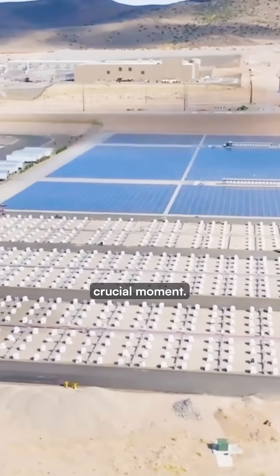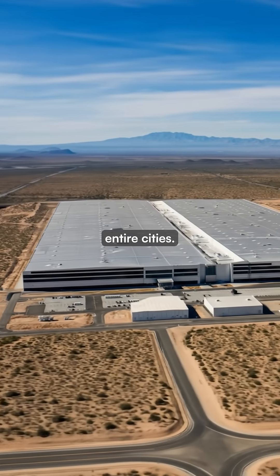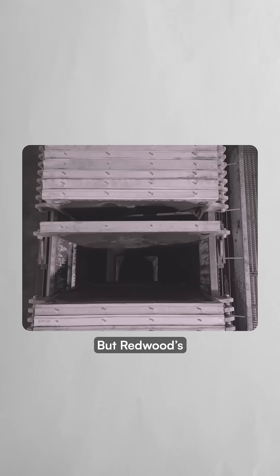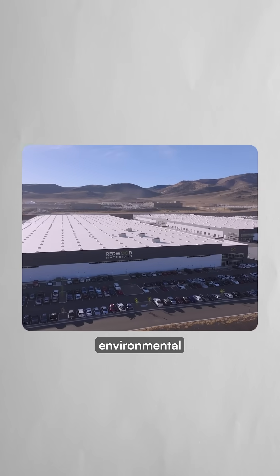These capabilities arrive at a crucial moment. AI requires enormous amounts of computing power, with some data centers requesting enough electricity to power entire cities. Traditional solutions involve building new power plants and straining already limited water resources in the desert. But Redwood's battery recycling approach offers a path to meet AI's massive energy appetite with far less environmental cost.